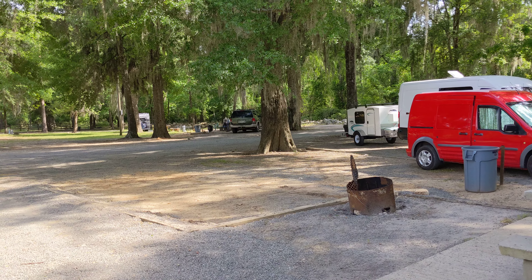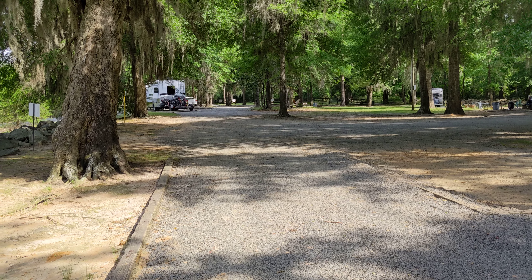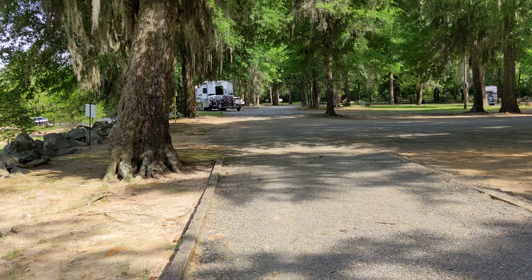Beautiful park. There's not many campsites here — maybe eight, maybe a couple more, I'm not sure. But there's a picnic area also.